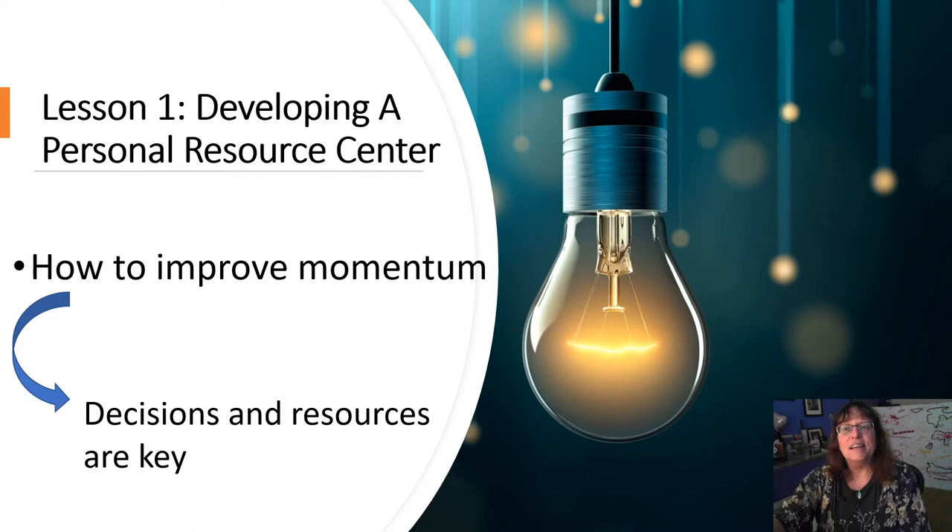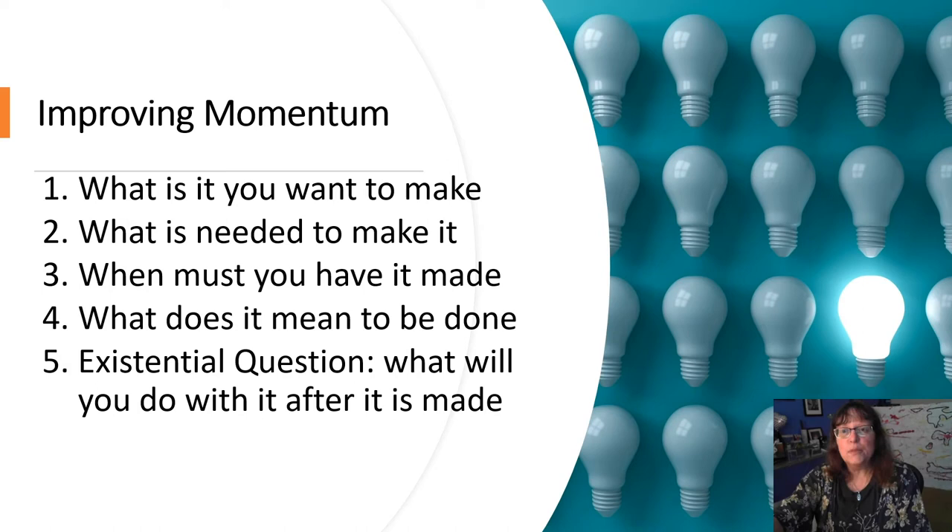Our first lesson puts resources in place to improve your momentum. Decisions will need to be made — decisions are hard sometimes — and resources of information are what we use to make them.